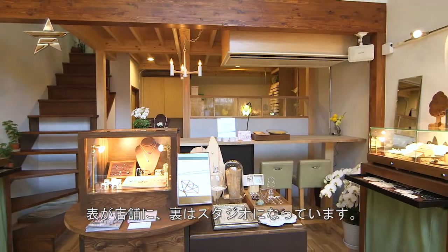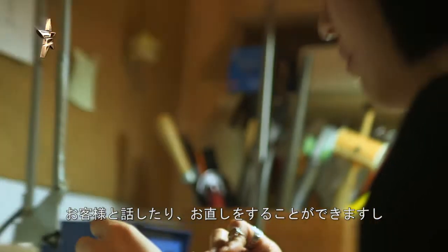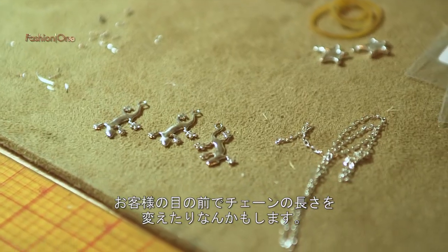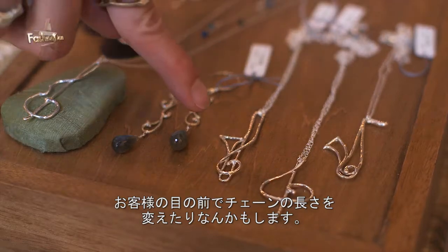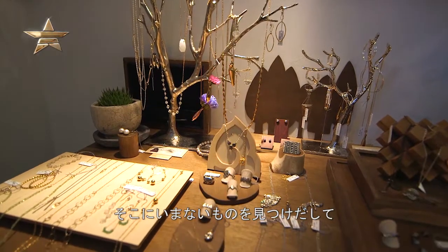Our location here is fairly recent. We have a store in the front and a studio in the back, and I can talk to customers and do custom work or change the lengths of chains on the spot. I'm in a very happy place — I love to see something that's not there and make it into a tangible piece. We have a variety of jewelry for both women and men, so hopefully you can find something that you like.